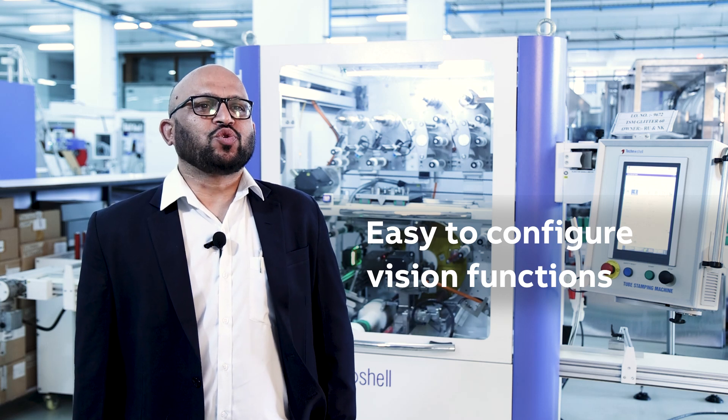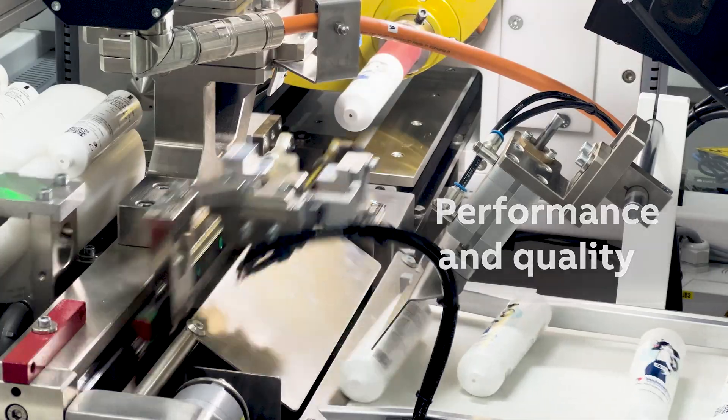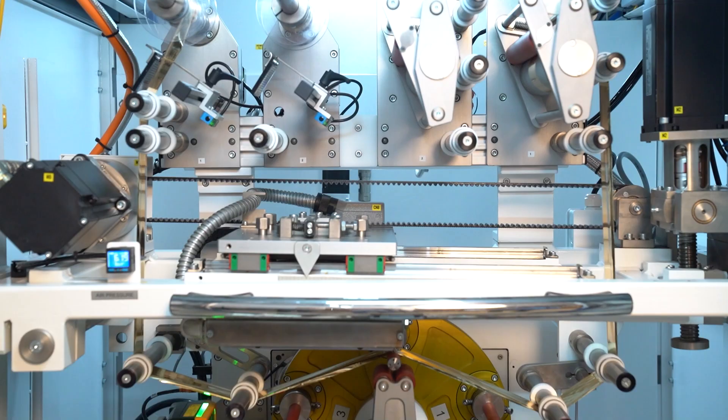The B&R machine vision functions are really easy to configure and use, helping elevate performance and quality with satisfactory results. We look forward to our future success together. Thank you.